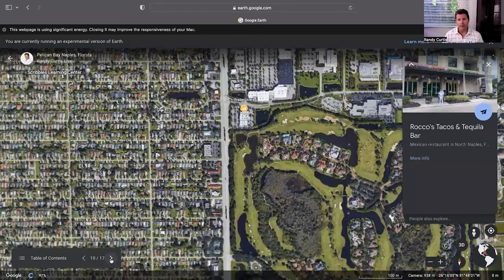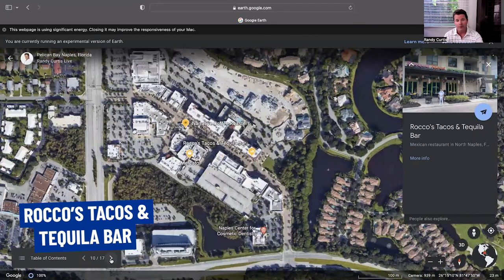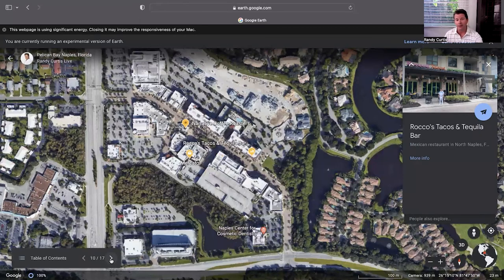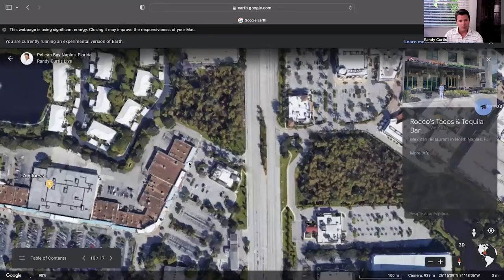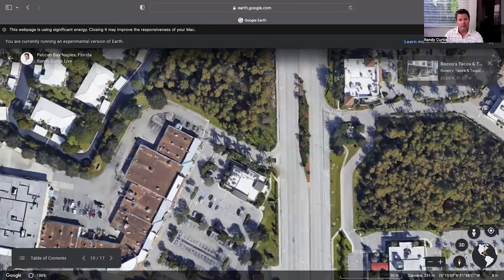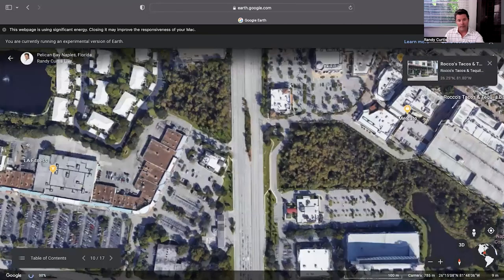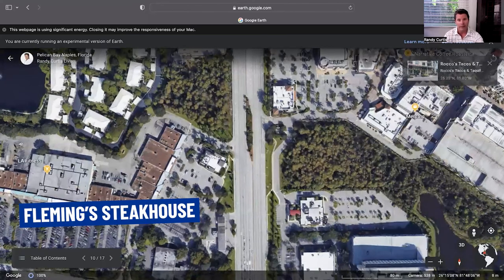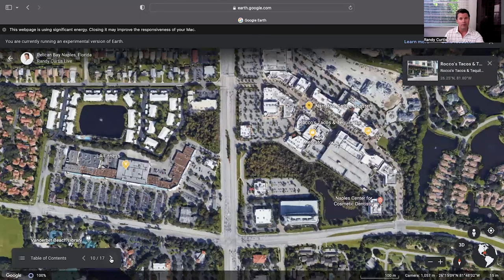For restaurants, I went to Rocco's Tacos Tequila Bar for my 51st birthday and really liked it — Mexican is my favorite. But if you want something a little more casual, right across the street there's a good Mexican joint that's always full and always busy, which is a great sign for good food. And right in front of that is a Fleming's Steakhouse — so when you're ready for that fancy dinner, that's your spot. You can essentially walk there from your residence in Pelican Bay.